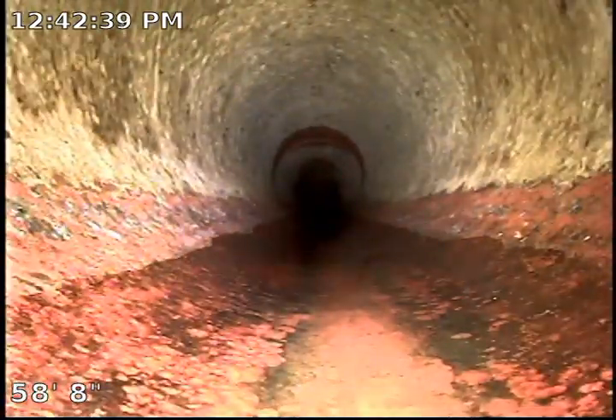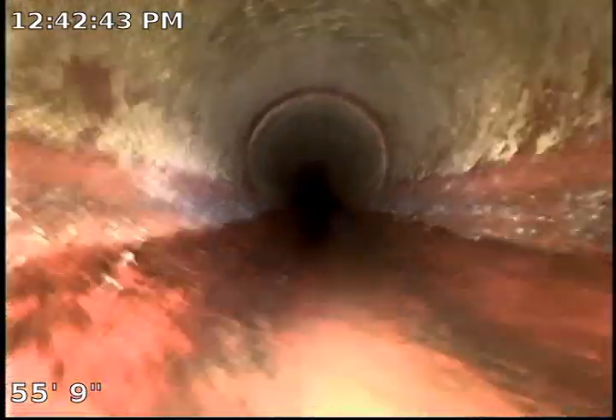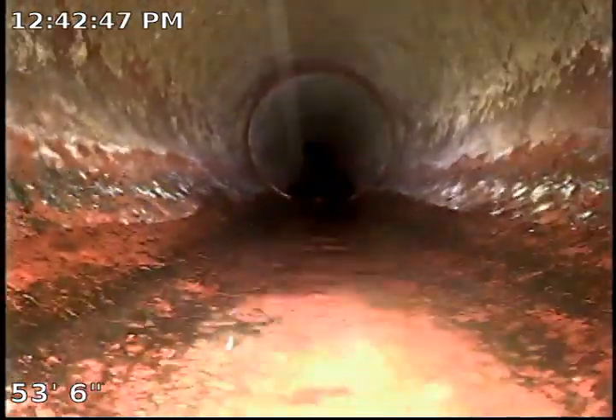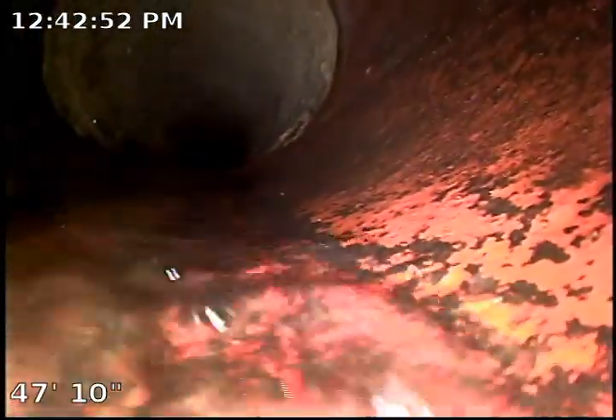The sewer main line material is original clay piping, and we do have some repairs with ABS plastic in the front yard as well. I recommend checking the records and permits on all the repairs that have been performed. As of right now, we do not see any major issues with the sewer main line.